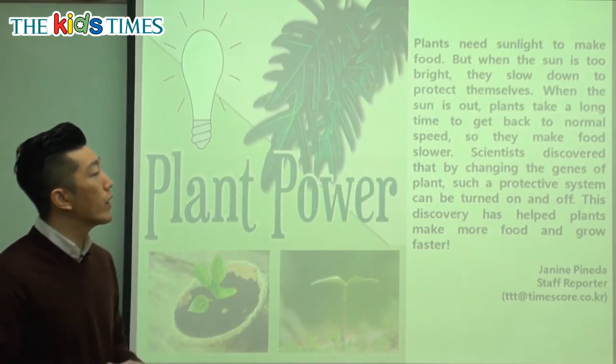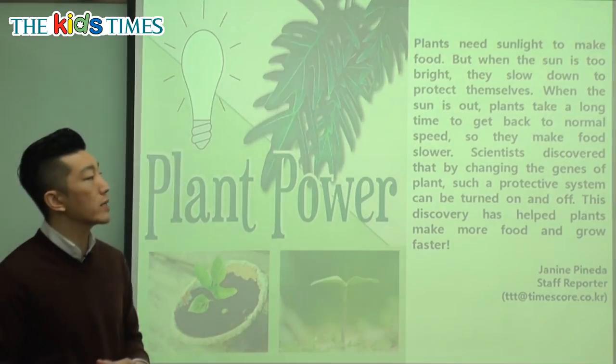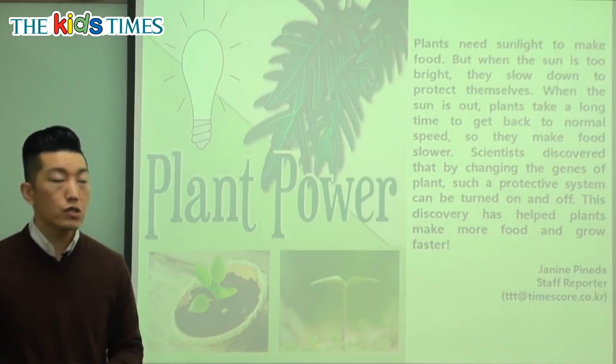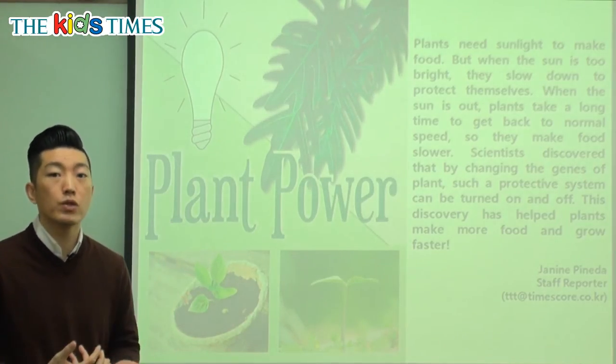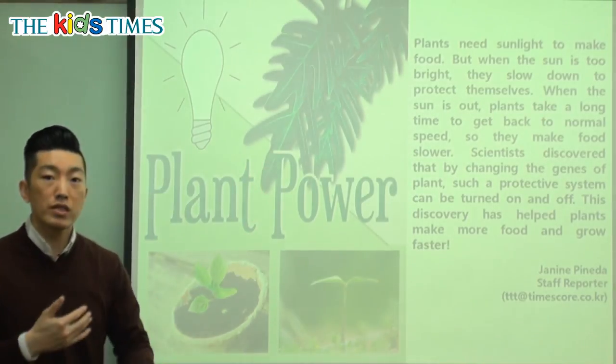Let's look at the third sentence. When the sun is out, plants take a long time to get back to normal speed, so they make food slower. When there's a little bit of sun, they're trying to get all of that sun to make the food that they need, because plants make food inside their leaves, which also give them their color.